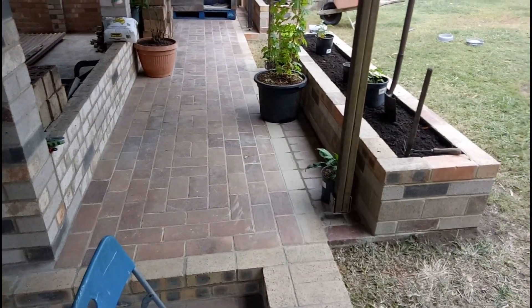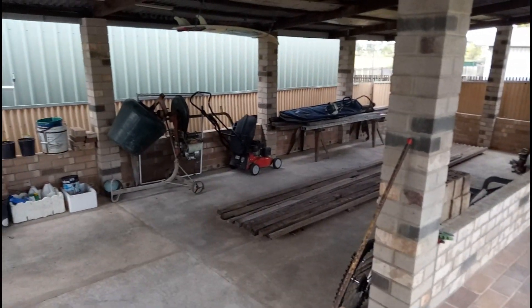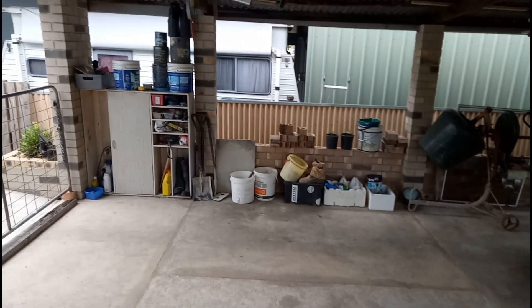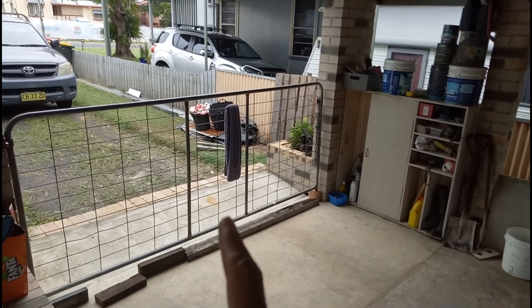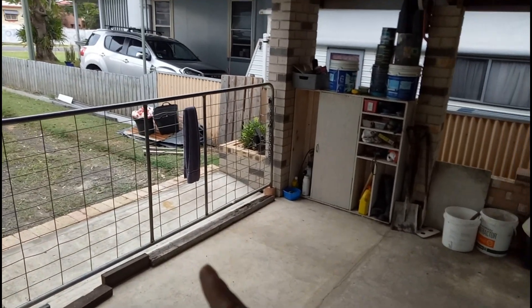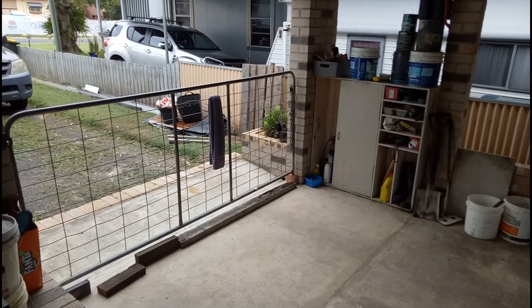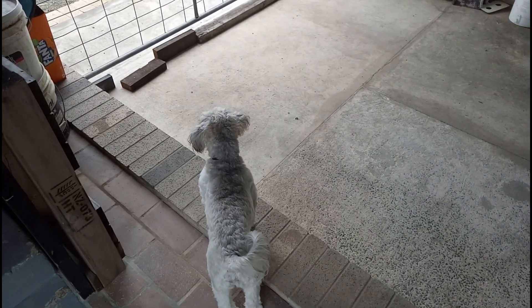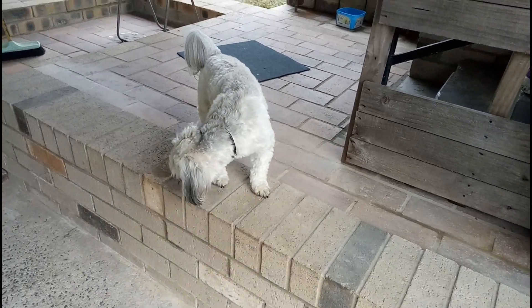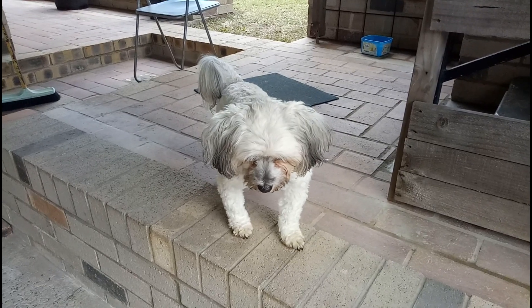We also put a fence and a gate, so now it can be opened and closed. What do you think? Looking good!